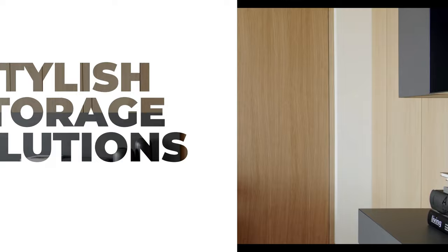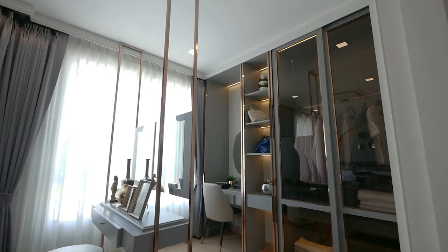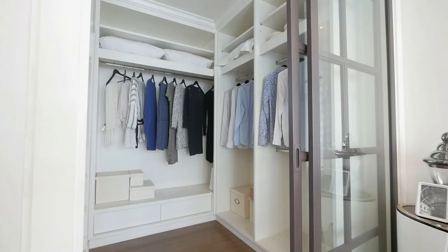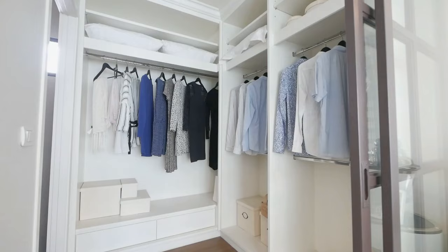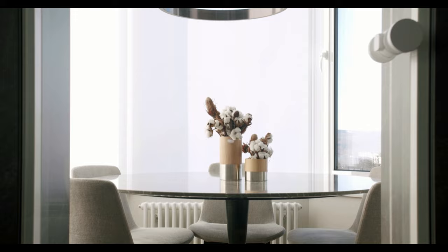In the living room, consider incorporating built-in shelves or a minimalist media console for your entertainment equipment. In the bedroom, opt for under-bed storage or a simple, streamlined wardrobe to store your clothing and accessories. Take time to declutter your space regularly, and only keep items that are functional, beautiful, or hold sentimental value. By maintaining a clutter-free environment, you'll create a serene minimalist space that feels calm and inviting.